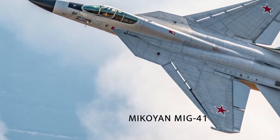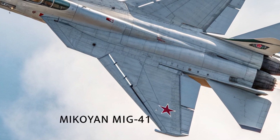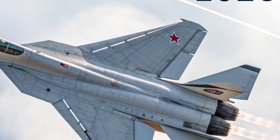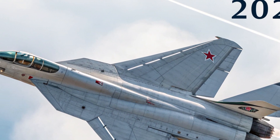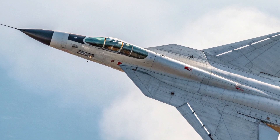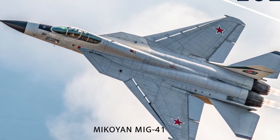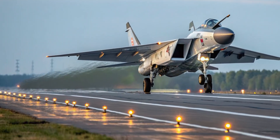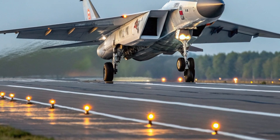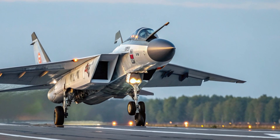Hello everyone, welcome back to the channel MVP Autos. Today we're taking a deep dive into one of the most extraordinary aircraft of the modern era: the 2026 Mikoyan MiG-41. This next-generation fighter jet represents the peak of Russian aerospace innovation, blending hypersonic speed, stealth, and cutting-edge technology into a machine built to dominate the skies. Designed as the successor to the legendary MiG-31, the MiG-41 pushes the limits of what a manned interceptor can achieve.